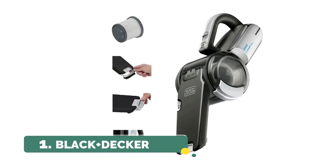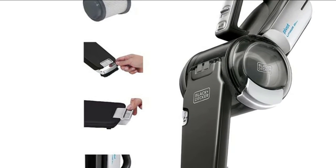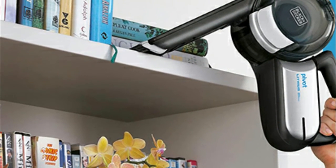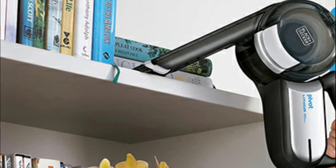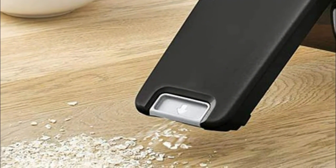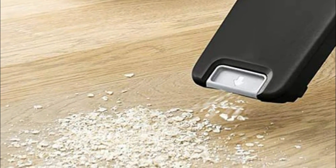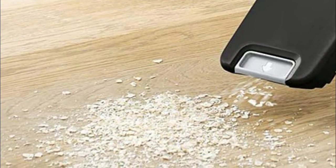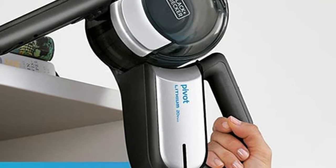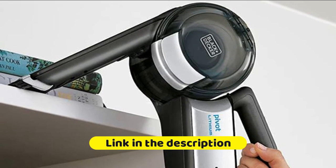Number 1: Black+Decker. Exclusive pivoting nozzle means huge power in a compact size. Dust bowl capacity 15 ounces; lithium technology for strong suction and fade-free power. A high-performance motor provides superior suction capability. The cyclonic action spins dust and debris away from the filter, keeping suction power strong. Three-stage filtration system. Charge only at ambient temperatures between 50°F and 104°F. Provides convenient, compact wall or tabletop charging and accessory storage.